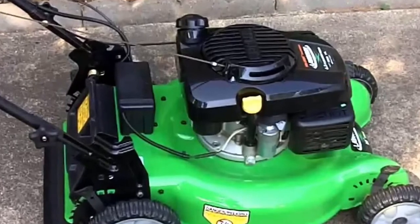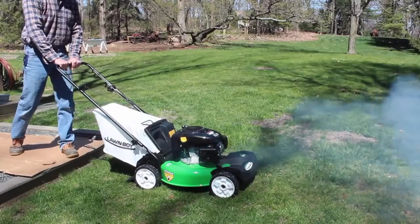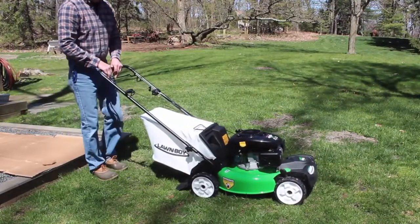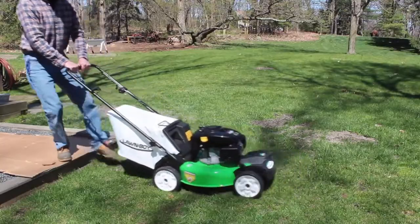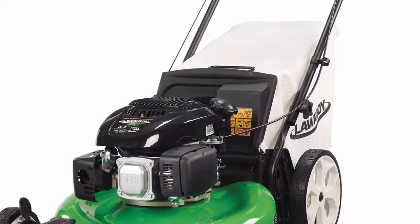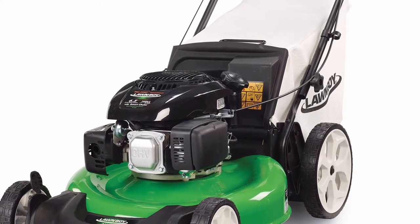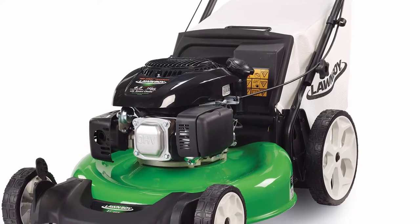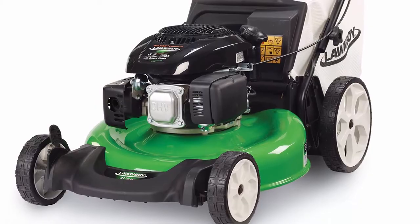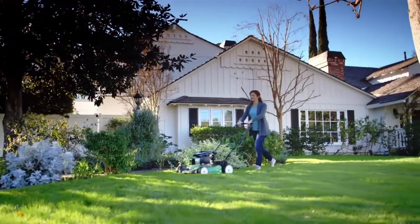The Lawnboy 1773-4 offers a decent amount of features for the price: Kohler XTX OHV engine, Lawnboy engineered tri-cut system, two-point height of cut, large bag capacity, and electric start along with pull start. This lawnmower is fully CARB compliant and approved by the state of California. Overall, it is a lightweight lawnmower that starts up easily and handles well, though not well suited for yards much larger than a quarter acre. Nevertheless, this mower is very affordable and well-balanced with a price-to-quality ratio.